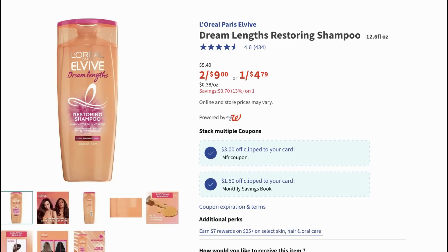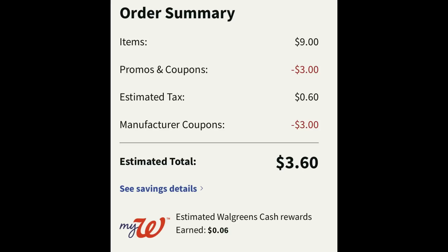Here's a really good deal on the L'Oreal Elvive products. They're on sale two for nine dollars this week at Walgreens. Clip two coupons: a three-off-two digital manufacturer coupon and a dollar-fifty monthly Walgreens store coupon which comes off each one. I added two to cart and clipped both coupons — nine dollars minus three dollars in Walgreens store coupons and three dollars in digital manufacturer coupons. After tax, two of them are just three dollars and sixty cents, so pre-tax a dollar fifty each.